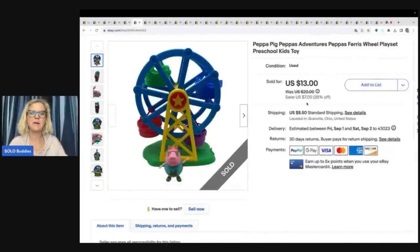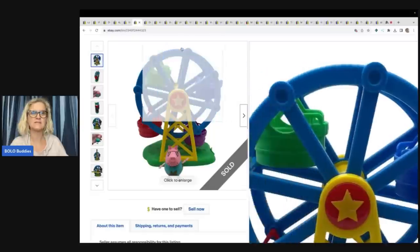The next item is this Peppa Pig Ferris wheel and pig. I got this at the Goodwill bins and sold it for $13 plus shipping.